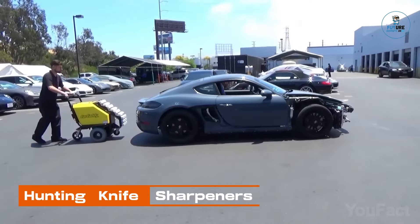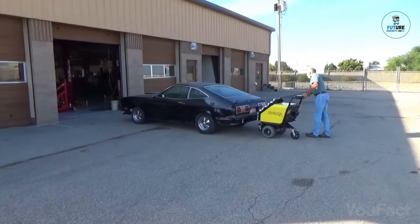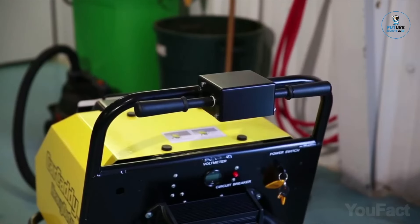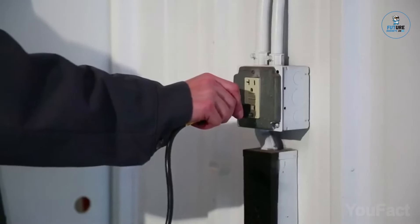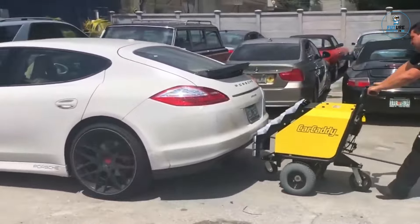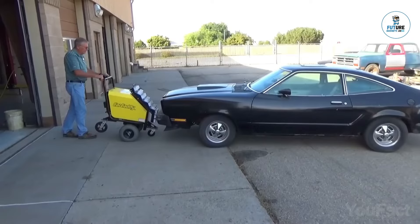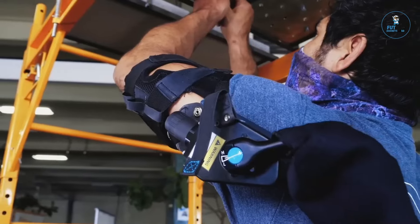Car Caddy Electric Car Pusher. The Car Caddy Electric Car Pusher is an innovative solution for effortlessly moving vehicles without manual effort. This compact electric pusher securely attaches to cars, trailers, or carts, providing powerful and controlled movement. With a user-friendly interface and adjustable speed settings, it simplifies the task of positioning vehicles in tight spaces or during maintenance. Ideal for automotive workshops, showrooms, or warehouses, the Car Caddy Electric Car Pusher streamlines operations, enhances efficiency, and reduces physical strain.